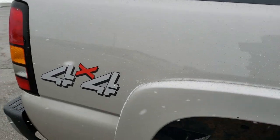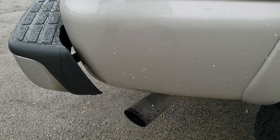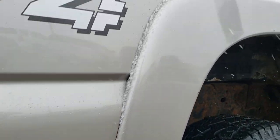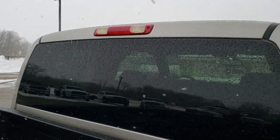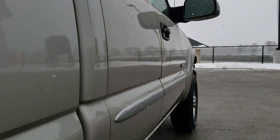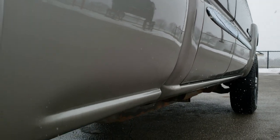We take these HD videos so if you are far away, or even close by but just can't make the trip, you can see the truck, hear the truck, and have confidence in the vehicle before you even get here. So when you do get here, there are no surprises — especially with a higher miles truck like this. It's always nice to have a video. Check out these lower rockers so you can get a good idea of what you are getting into.